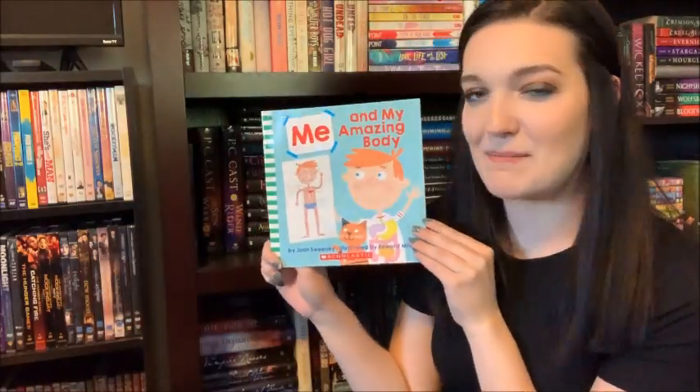Hey guys, Miss Nicole here and today we are going to read the book Me and My Amazing Body.